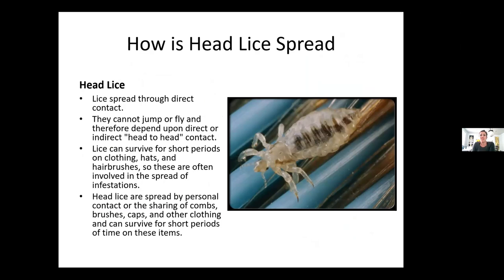How is head lice spread? Through direct contact — they cannot jump or fly and therefore depend upon direct or indirect head-to-head contact. I have a client I've known for 20 years who likes to touch his head against mine when he sees me. He doesn't have great hygiene and rarely washes his hair. Having your head against someone else's head is exactly how you would get head lice.